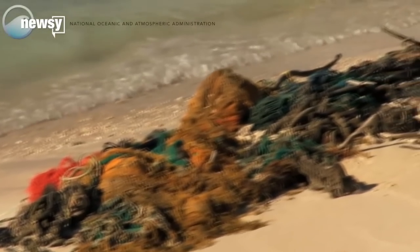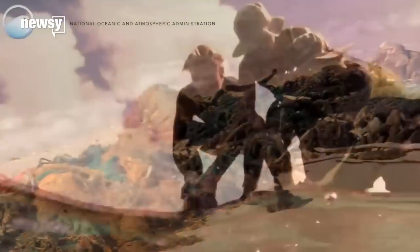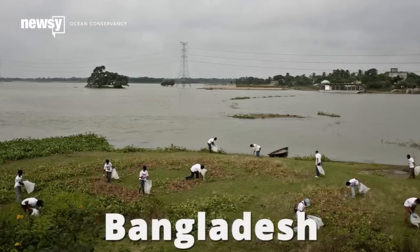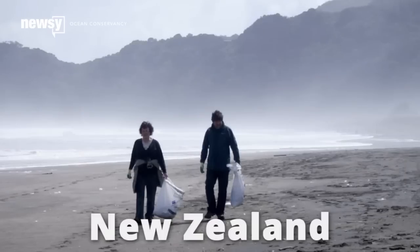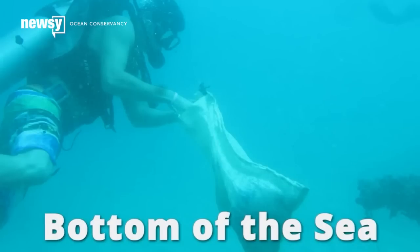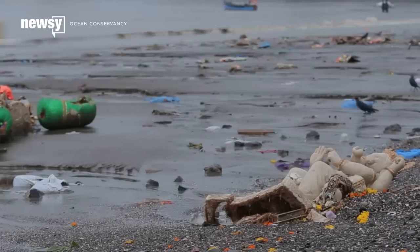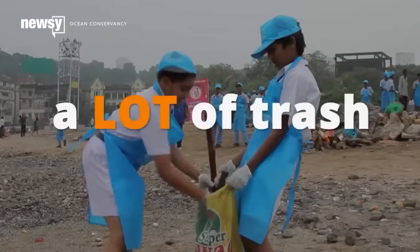Of course, the best way to get trash out of the ocean is to stop it from getting there in the first place. That's why the Ocean Conservancy encourages people to use their own two hands with its International Coastal Cleanup Day — the largest one-day volunteer effort to comb trash off of the world's coasts. Last year, nearly 800,000 volunteers gathered more than 18 million pounds of trash, or more than 717 pounds of garbage per mile of coastline they covered. For Newsy, I'm Catherine Beek.